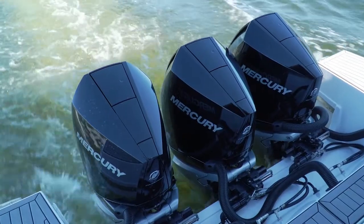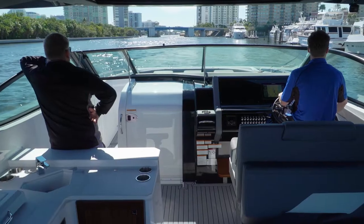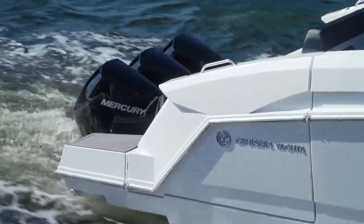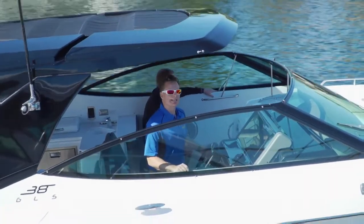This boat is outboard powered — there will be a stern drive version down the road. But honestly, if you're not running a tender and you're going to run some distance, the outboard version has the bigger fuel tank, 335 gallons to be exact, and that's going to give you some incredible range.